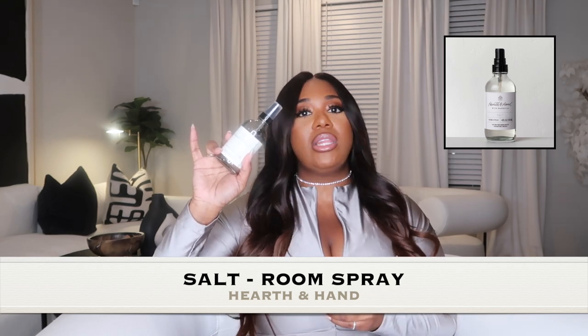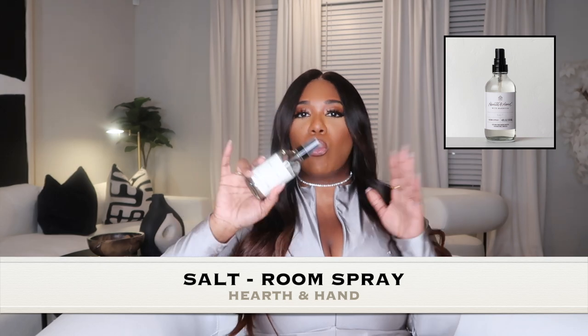The next Hearth & Hand spray is called Salt, and it's definitely like a dupe of Santal 33 or one of the Le Labo scents — it smells just like it. I love to use Salt in my bathroom, entryway, and living room. These room sprays are so potent; they last a while, not like a regular air freshener. They retail for around $6.99, so you can't beat it. Pick them up before they're gone!